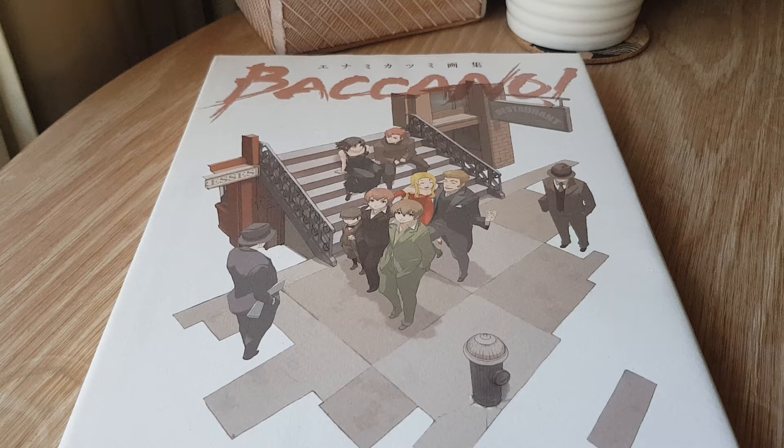Hello everyone and welcome to another art book overview. This is Enemi Katsumi's Baccano, collecting works from the hit light novel series Baccano. This book was originally released in 2010, is 112 full colour pages and a hardcover. This is just Baccano, so it is an interesting one for fans, especially now that we're getting the actual light novels released in English.